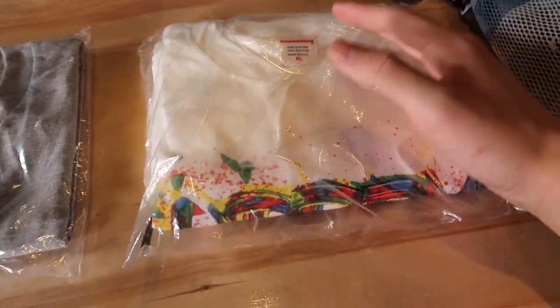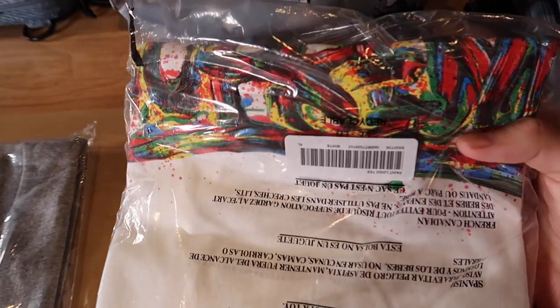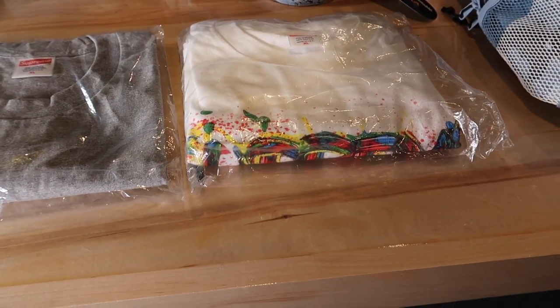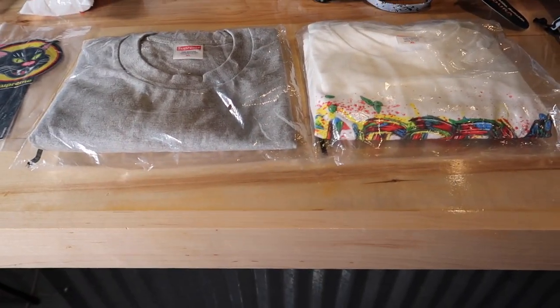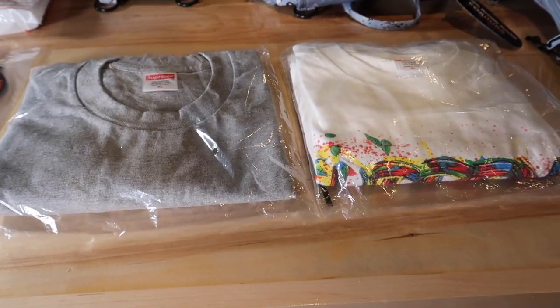In the same order I was also able to get the paint tee in white. This is the one I wanted and I think this tee looks really sick. The graphic on it is really cool — it's really colorful. Definitely one of the better tees I've seen in the last few seasons from Supreme. But I cannot decide if I want to wear these tees or resell them, so drop a comment down below what you think I should do. I'm leaning towards reselling them, but I just can't decide.